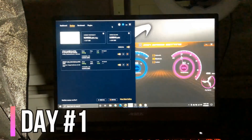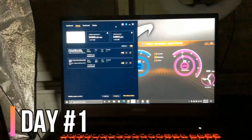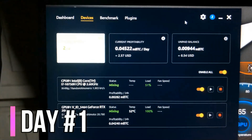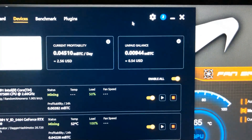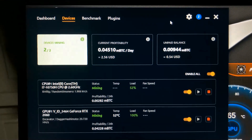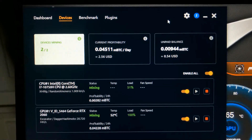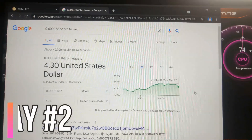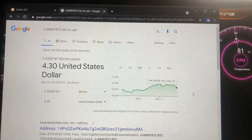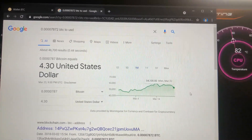Hey guys, it's been 24 hours — don't mind the fan noises, I'm just trying to keep things cool. Looking at our mining rig, we have gotten 54 cents so far. What is weird is that we had a $2 profitability per day estimate, but after 24 hours we've only gotten 54 cents. After two days, it seems we were able to mine $4.30 worth of Bitcoin — that's pretty cool. I'll check in with you guys for day three.